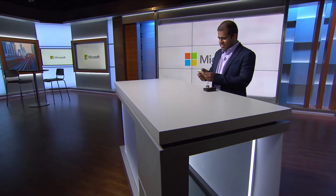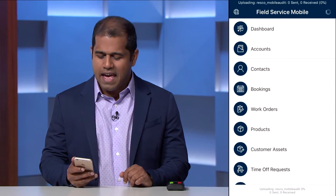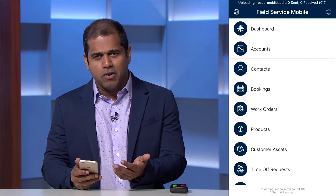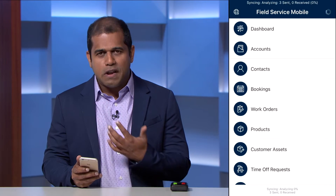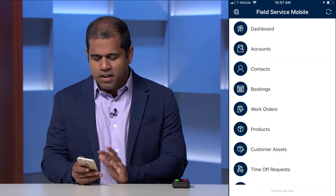Now I'll show you a simple demo of our enhanced Field Service mobile app that we completely redesigned. This is the home screen of our Field Service mobile app. As you can see, we have completely redesigned the user experience — not just the visuals, but also the navigation within the app — making it very easy for a user to navigate.